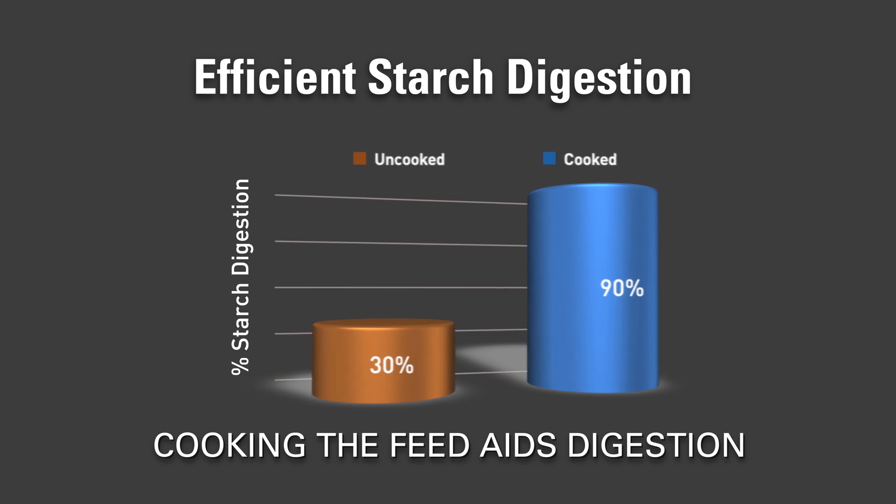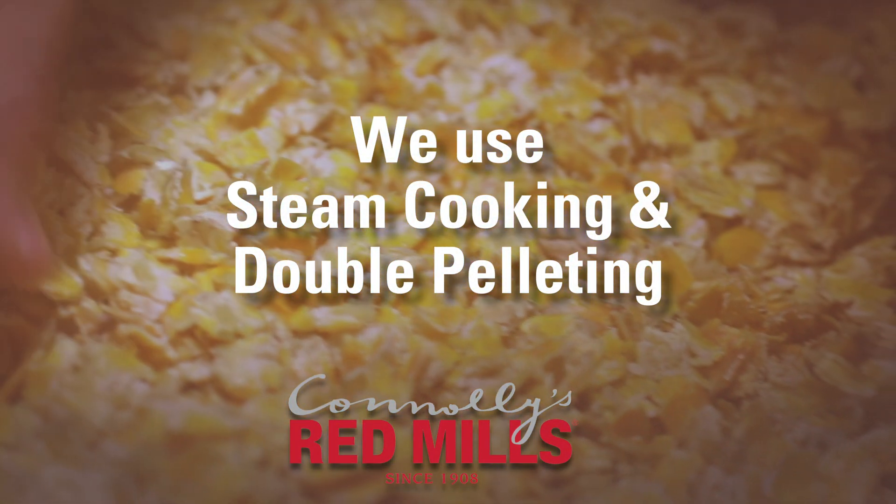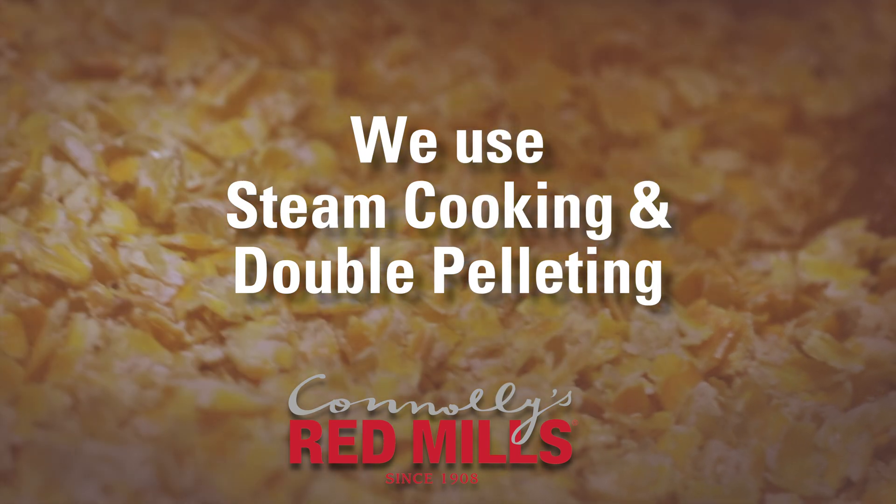Connolly's Redmills use advanced cooking technology, such as steam cooking and double pelleting, to help aid starch digestion and minimise the risk of hindgut acidosis.